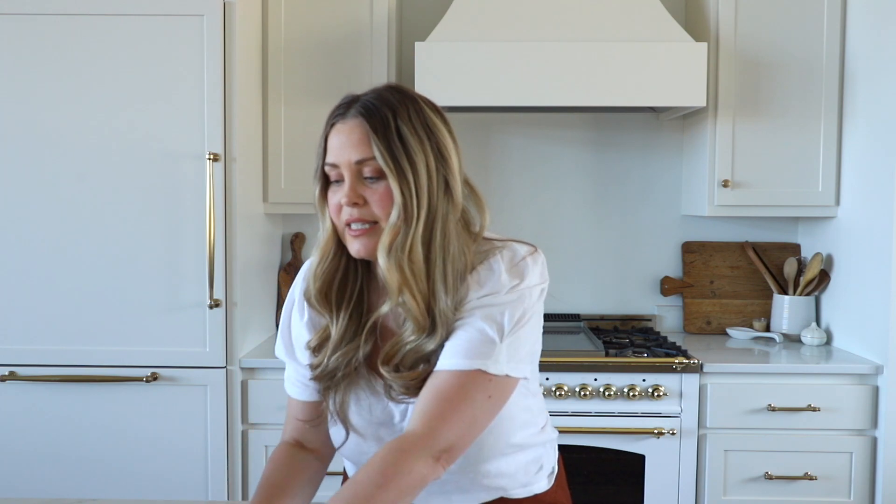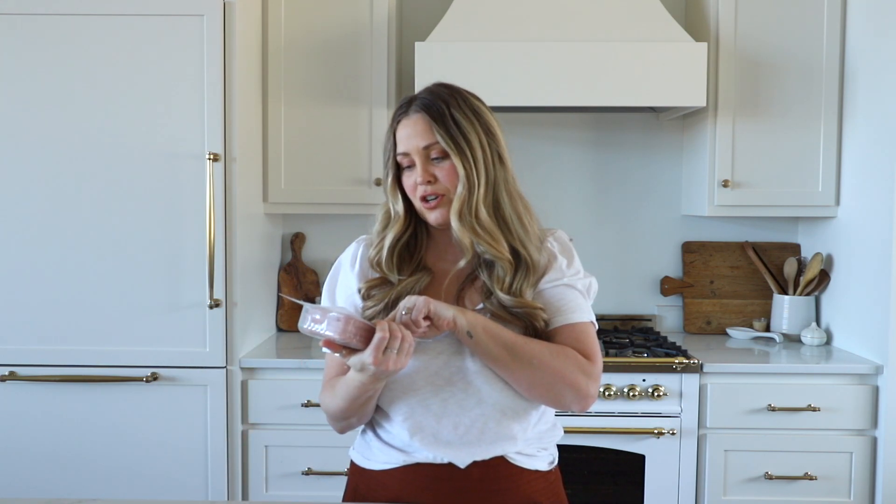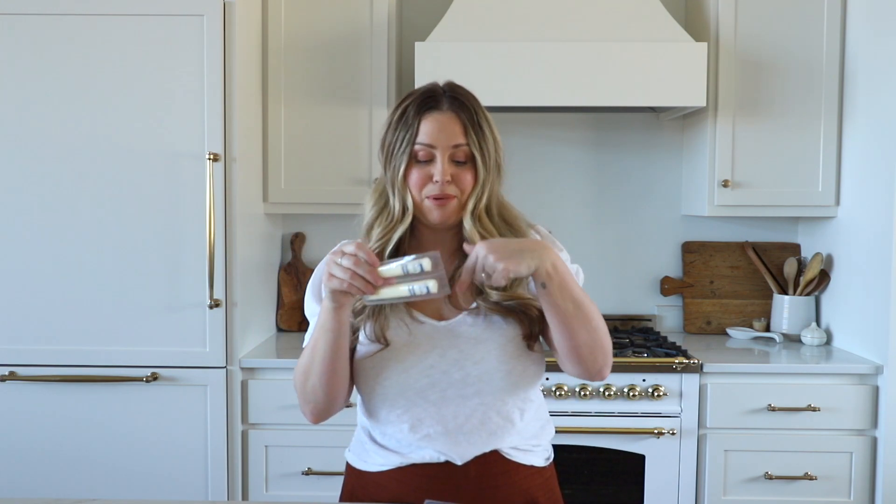Another thing that we do from Costco is this ham — the Kirkland uncured ham. A lot of ham has sugar in it, but this does not. I will get ham and string cheese, and their favorite lunch ever is ham roll-ups. I just take a piece of string cheese, wrap a piece or two of ham around it, and they eat it and they love it. It's super easy. So this is something you can have on hand — ham and cheese roll-ups. Super easy.